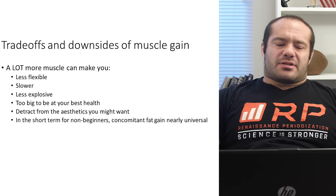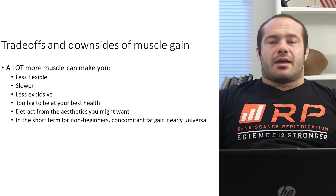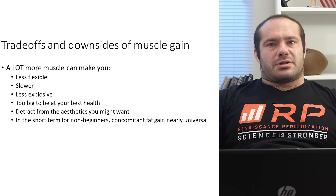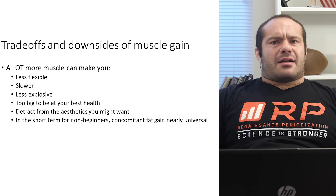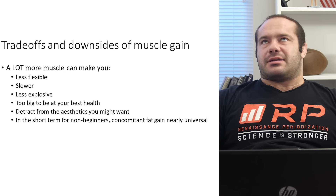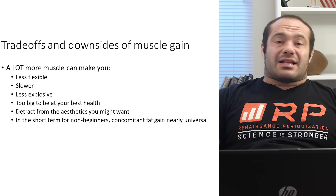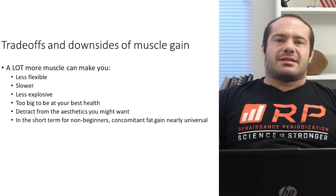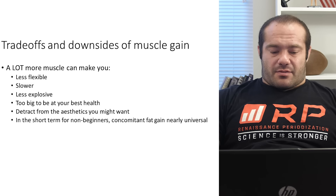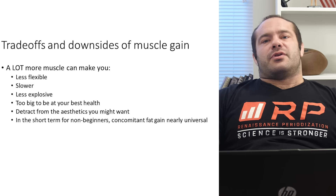Enough muscle can make you less explosive — especially dynamic explosiveness and rebounding off of stuff. If you're heavy enough, you just don't rebound the same as you used to. And you can definitely get muscular enough to be too big for your best health — really tough to do without anabolic drugs, but if you reach 250 pounds fairly lean with a lot of muscle, unless you're really tall, weighing 250 is just a burden. Slightly higher blood pressure is required to get all the blood around, your heart has to work harder, your kidneys have to work a little bit harder, and your joints can suffer from walking around heavy all the time.